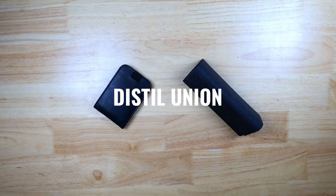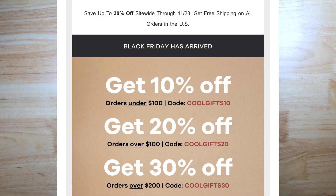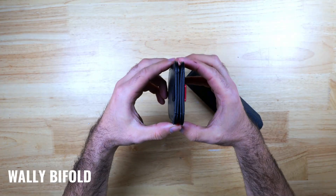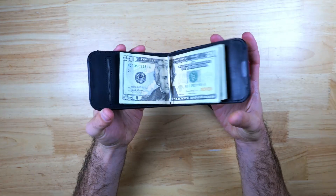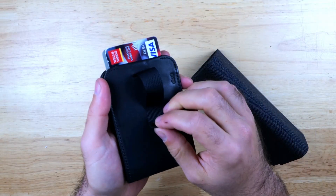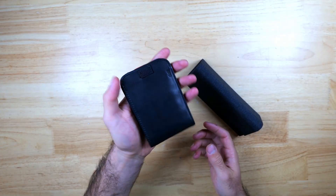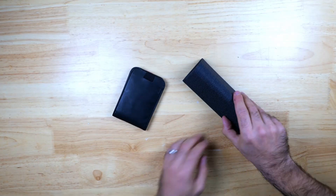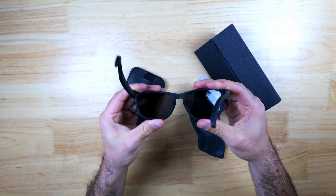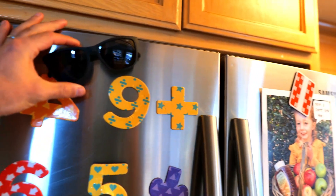Distill Union's site-wide sale runs through the end of Cyber Monday: orders under $100 get 10% off, over $100 gets 20% off, and over $200 gets 30% off. They sent me over their Wally Bifold, which is a really nice leather wallet with plenty of storage for cash and cards and a cool magnetic locking system that keeps the wallet shut, plus pull tabs on each side for easy card access. They also sent these cool Wayfarer-style polarized sunglasses with a flexible frame and a magnetic locking system that lets you mount them to any magnetic surface.